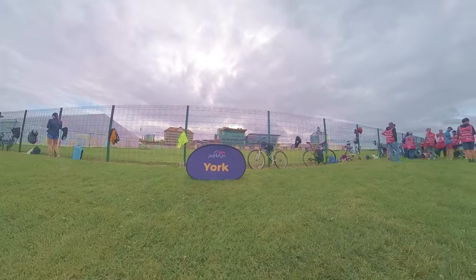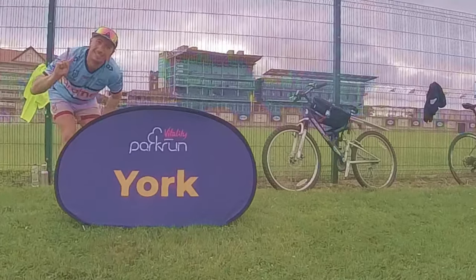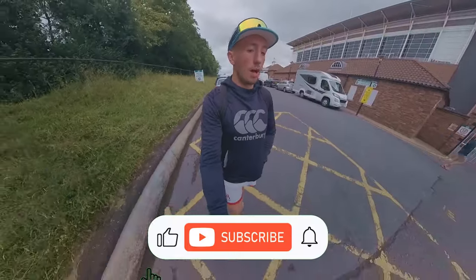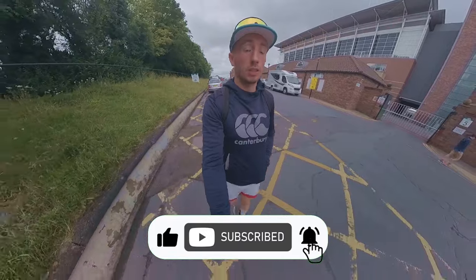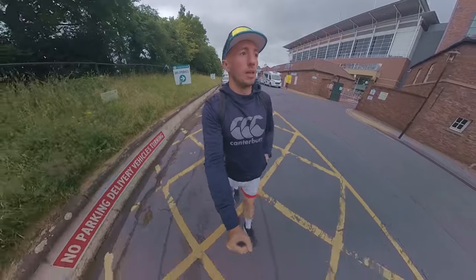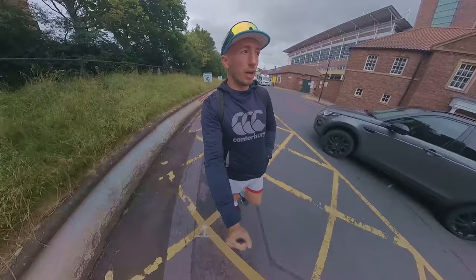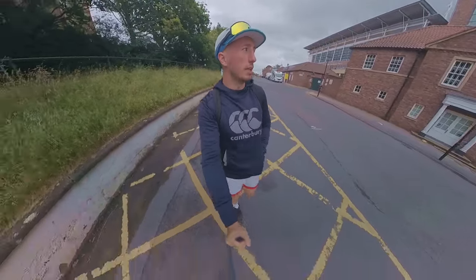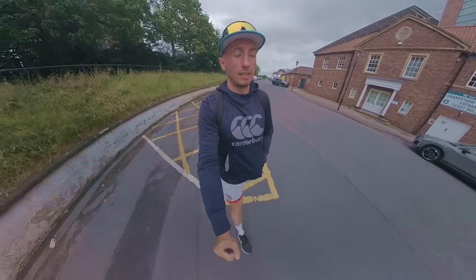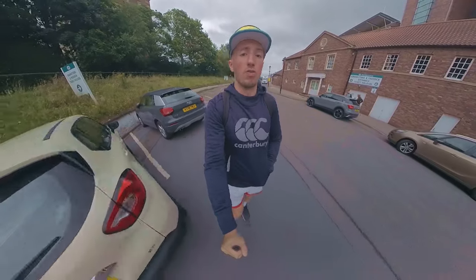Hello and welcome to York Parkrun at the racecourse — it's the horse racetrack. Looking forward to today: it's July 1st so it should be a really lovely, hot, summery, fantastic day, but instead it's cold, miserable, windy — classic UK. At least it's not raining though, and we're not going to let it dampen our spirits. Let's have a quick look at a course overview and then we'll jump in to the start of the race.